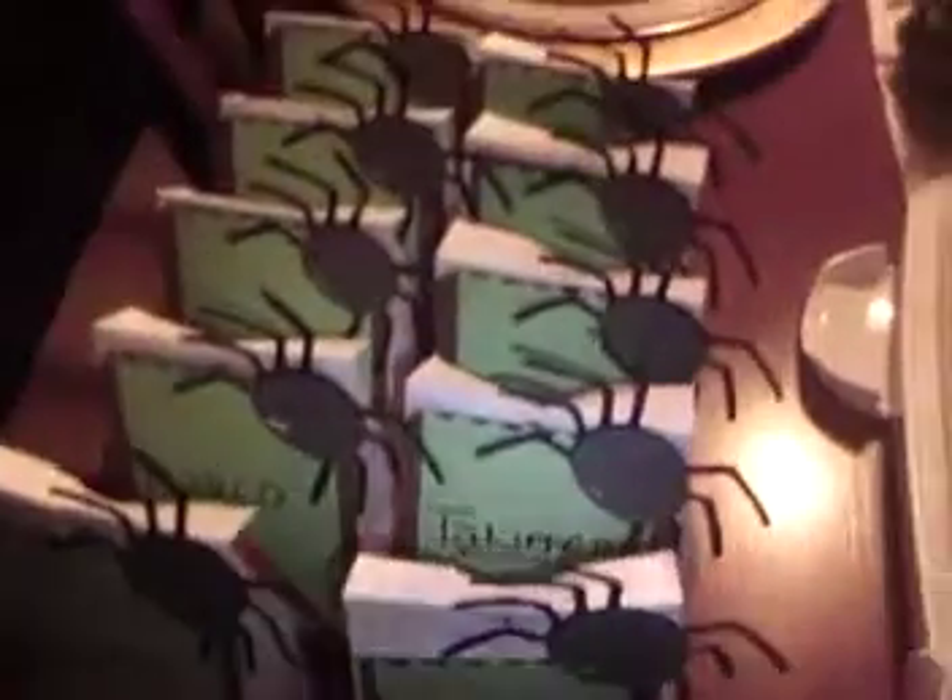And you saw all the treat bags — here they are, all made and ready to go. Ten of them and personalized. So yeah, this is for Logan's class.